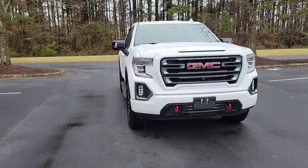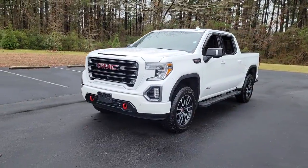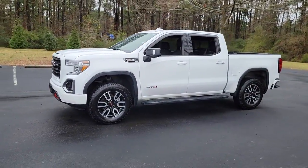Your next car could be the 2020 GMC Sierra. With less than 70,000 miles on the odometer, this vehicle provides excellent value.